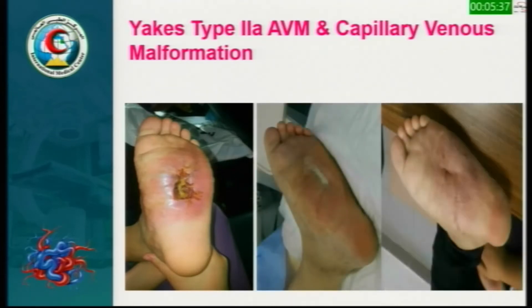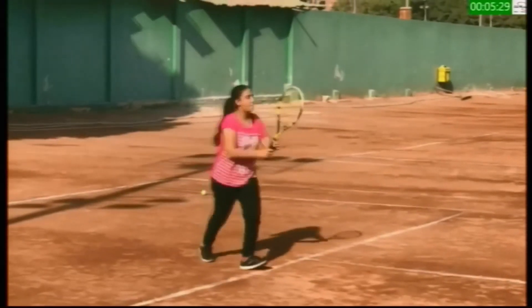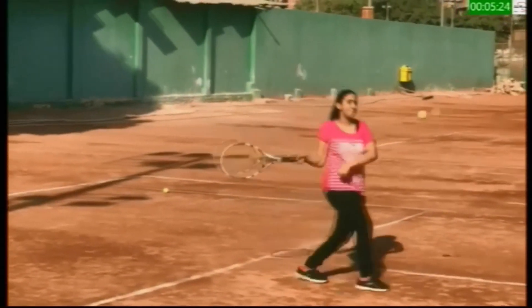This shows the improvement of her nasty ulcer, which was the presenting complaint. This photo, taken at the end of last year, shows her enjoying her activities. She sent this photo to show us how much she has improved.